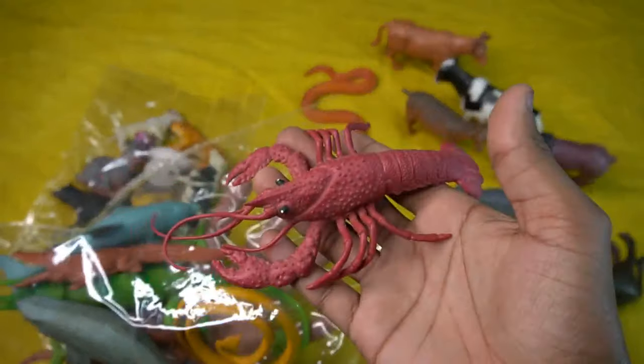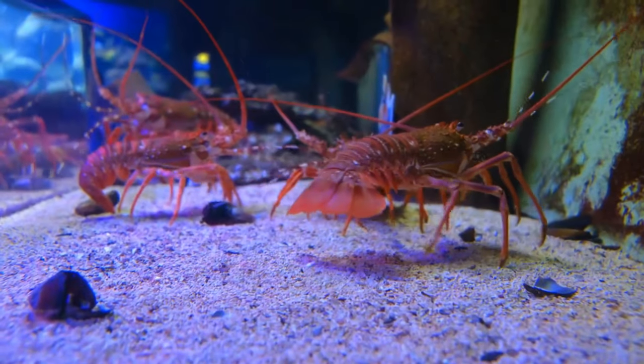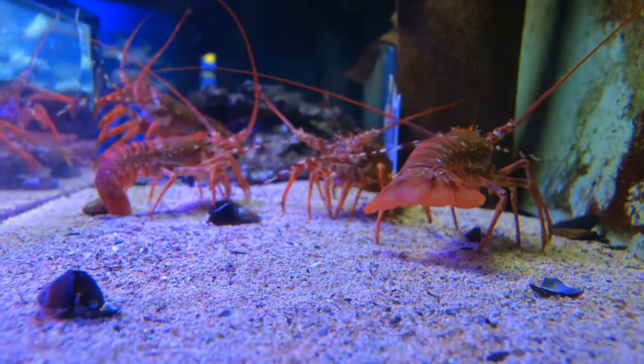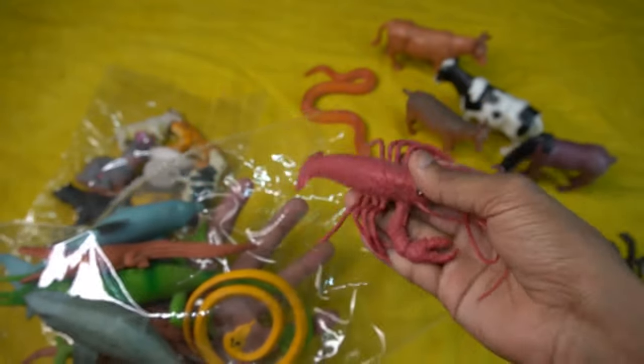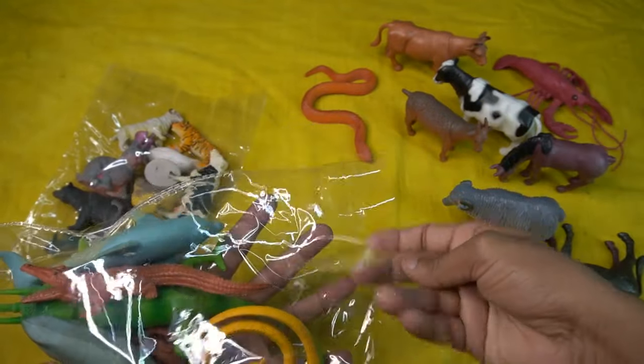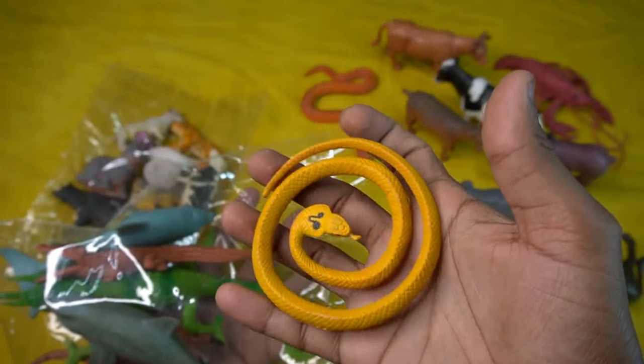Octopus! Beautiful look guys, red octopus, look is amazing guys. Design is so beautiful guys, red octopus. So side this octopus and next guys, cobra snake — very nice look guys, cobra snake.